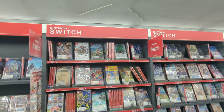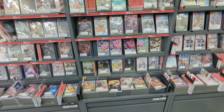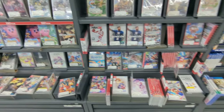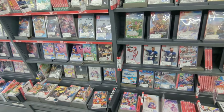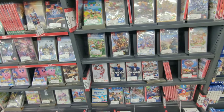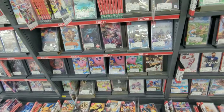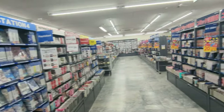Wow, they have lots. Nintendo Switch, Nintendo Switch, Nintendo Switch. Yeah, if it was an American one I would totally get it because that's cheap — like $10, $11 — and those are $60 in America. Ugh, that is crazy.